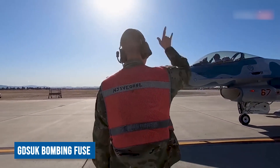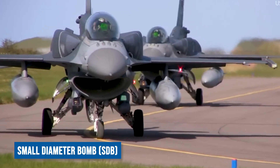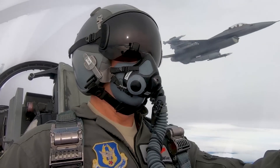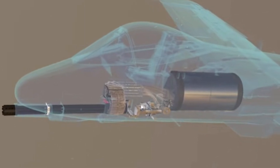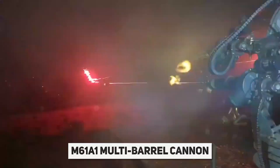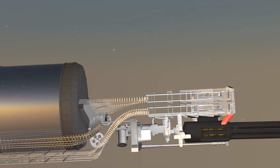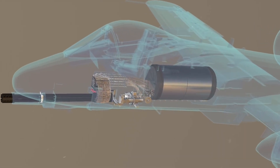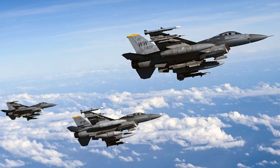The F-16 also features the GBU-series bombing fuses and the Small Diameter Bomb (SDB) with dual plotting modes, which are designed as insensitive munitions. For short-range defense, it is armed with a 20mm General Electric M61A1 multi-barrel cannon that fires at a rate of 6,000 rounds per minute. This cannon is most commonly used as a secondary strike weapon following the use of other weapons or when lethal ordnance is unavailable, giving the F-16 a viable option in close combat.